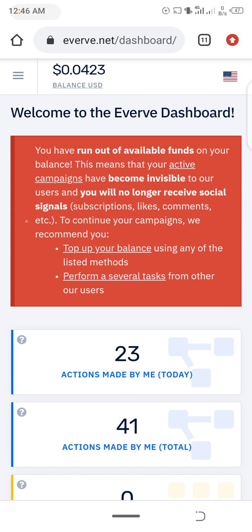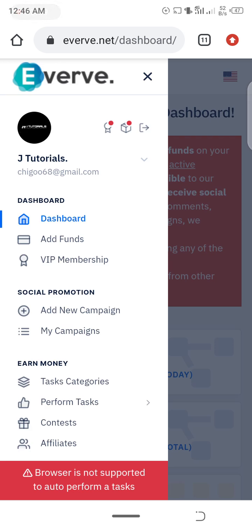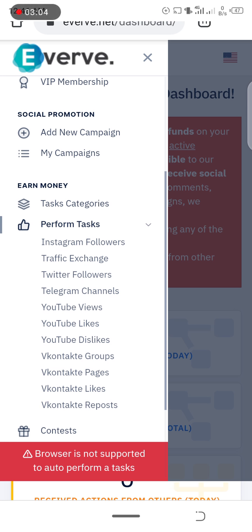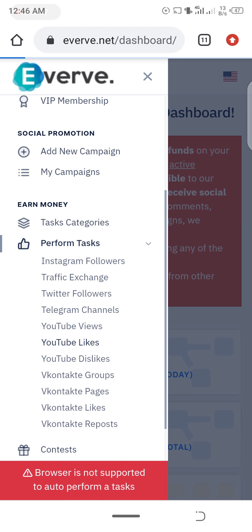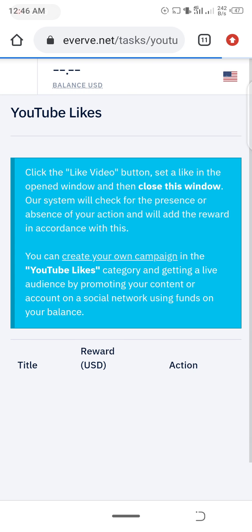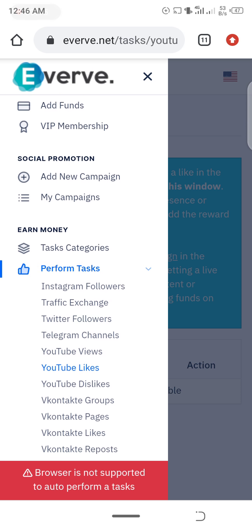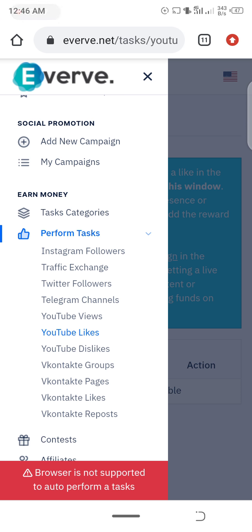Click on the menu button, then go to 'Perform Tasks', and choose the task you actually want to perform. For example, I'm choosing YouTube likes — I'm already done with YouTube likes for today. You can click any of the tasks: Instagram followers, traffic exchange, Twitter followers, Telegram channels, YouTube views, and lots more. Click on one and start performing tasks — you'll need to link it to your account.